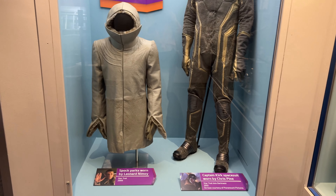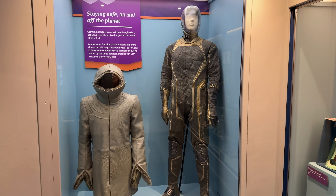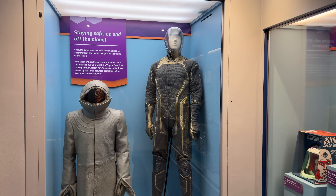The lower one was worn by Spock, and this was worn by Captain Kirk.